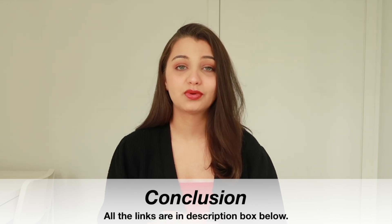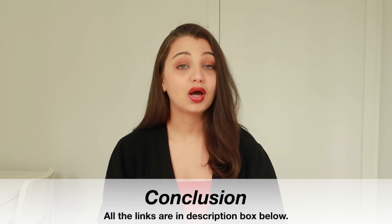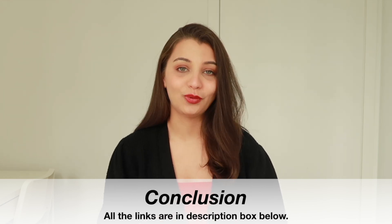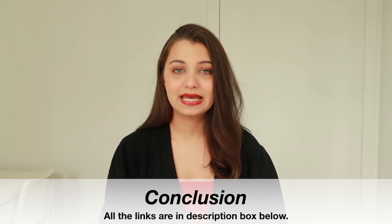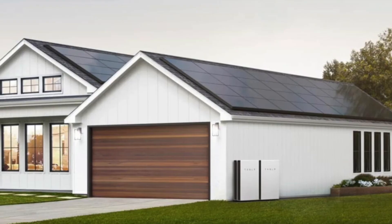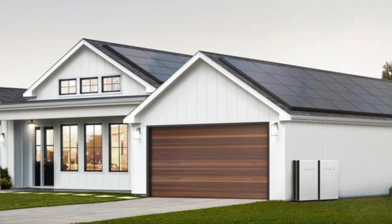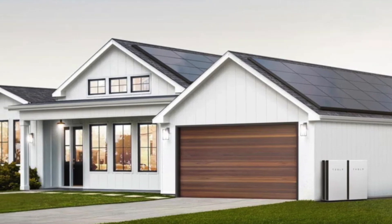So if you're looking for a solar panel company with transparent pricing information and modern design, Tesla solar panels may be a solid choice. Although Tesla doesn't provide installation nationwide, customers have the option of installing Tesla solar panels with a third-party installer. If you'd like to check out Tesla solar panels, the links are in the description box below. Thank you so much for watching — I hope you enjoyed this review and found it helpful. Happy shopping!